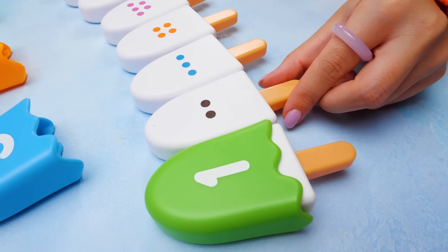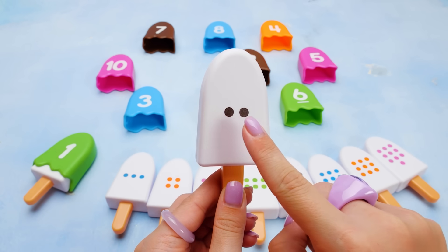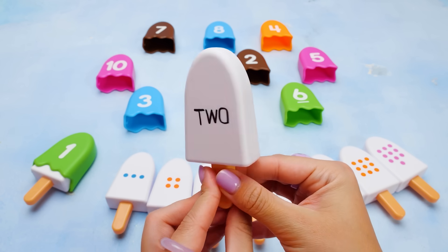The next ice cream has more dots. Let's count them. One. Two. We've got two brown dots. So what number are we looking for? That's right, friends. Number two.